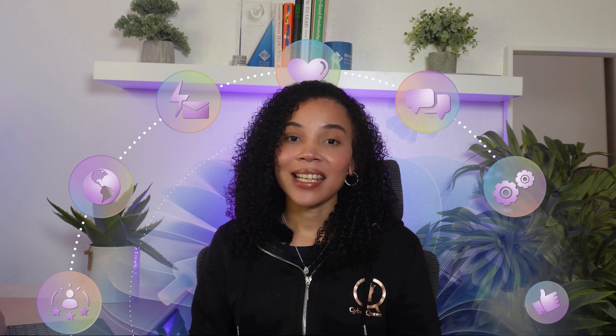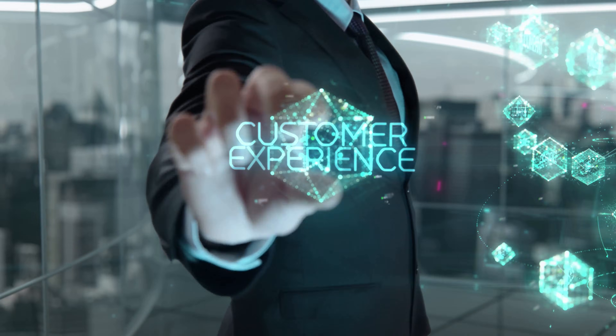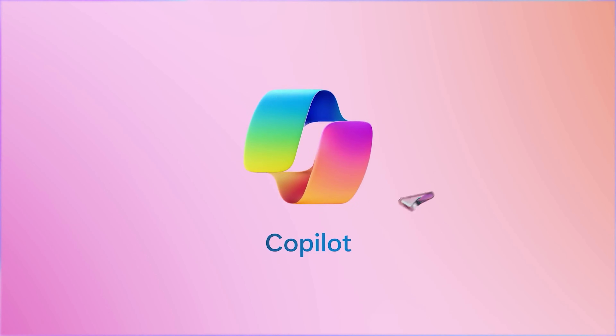Welcome back to Also's Microsoft 365 Co-Pilot series with Cyberqueen. Let's discuss how to take your customer engagement to the next level using Microsoft 365 Co-Pilot. Customer experience is everything. Customers expect quick responses, personalized service, and consistent follow-up. Co-Pilot can help you meet and exceed those expectations.